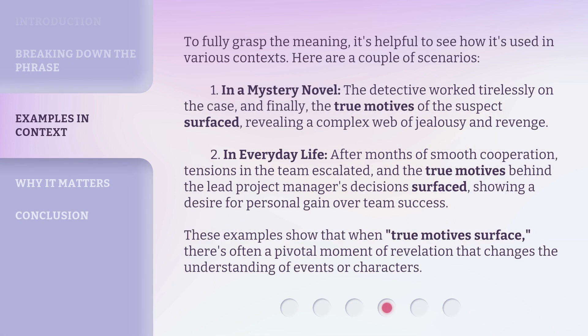To fully grasp the meaning, it's helpful to see how it's used in various contexts. Here are a couple of scenarios. One: in a mystery novel, the detective worked tirelessly on the case, and finally, the true motives of the suspect surfaced, revealing a complex web of jealousy and revenge. Two: in everyday life, after months of smooth cooperation, tensions in the team escalated, and the true motives behind the lead project manager's decision surfaced, showing a desire for personal gain over team success. These examples show that when true motives surface, there's often a pivotal moment of revelation that changes the understanding of events or characters.